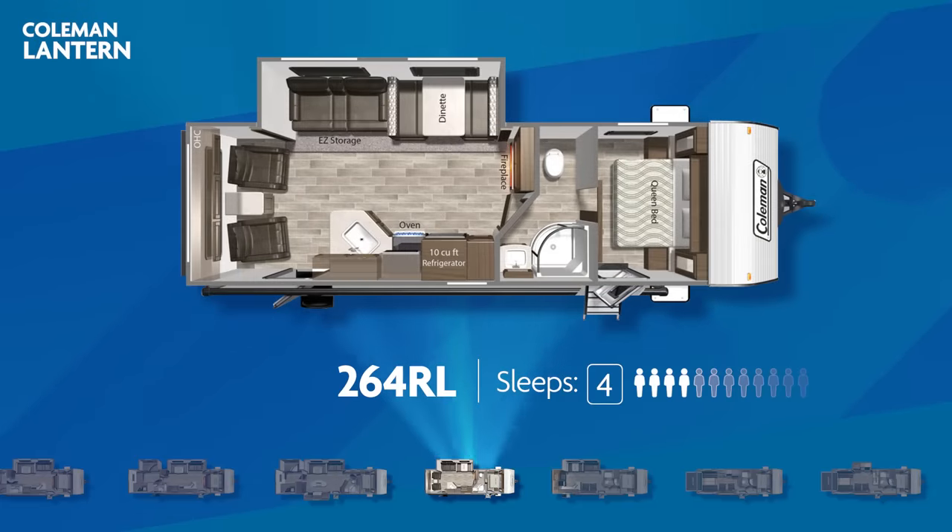The Coleman Lantern also has rear living floor plans designed for the camping couple. The 264RL, capable of sleeping four, has a large single slide-out to open up the living area, a pair of swivel rockers against the back wall, a walk-through bathroom, and two entry doors — one being a private entry into the bedroom.